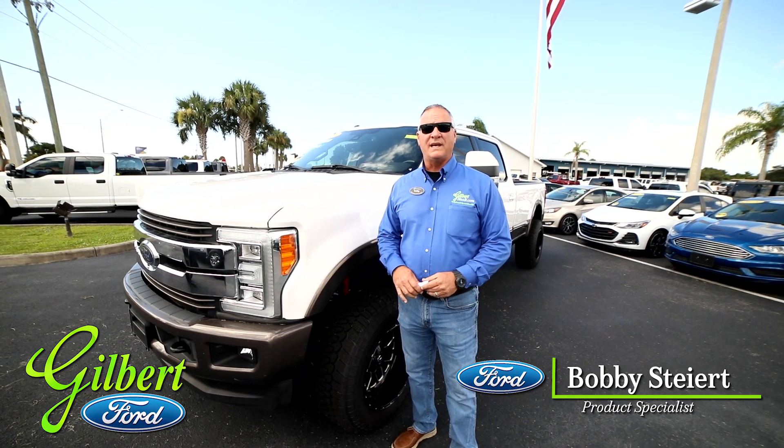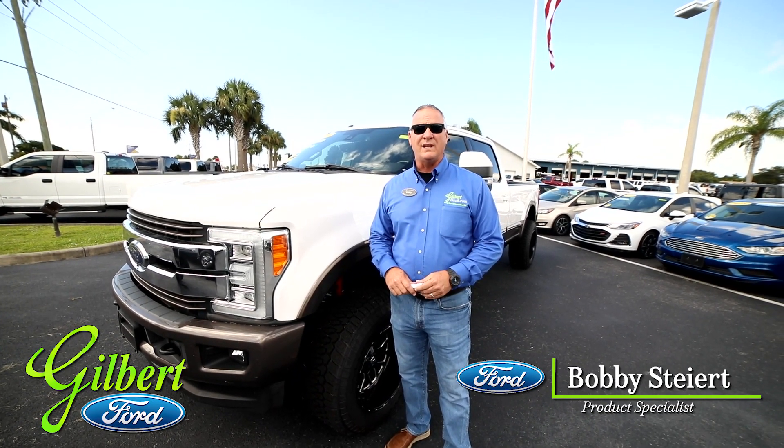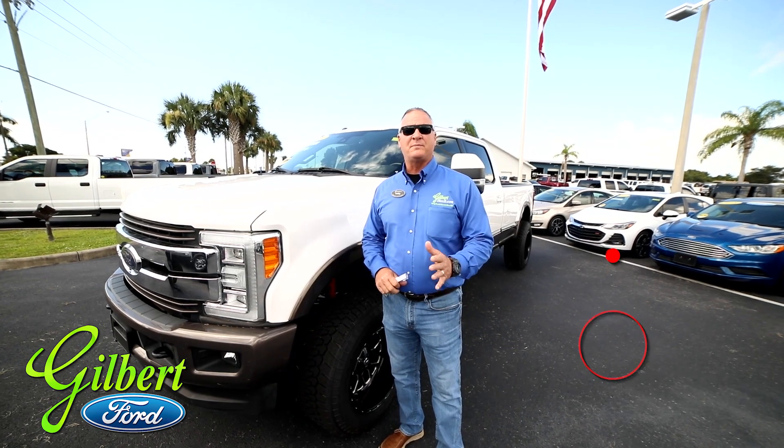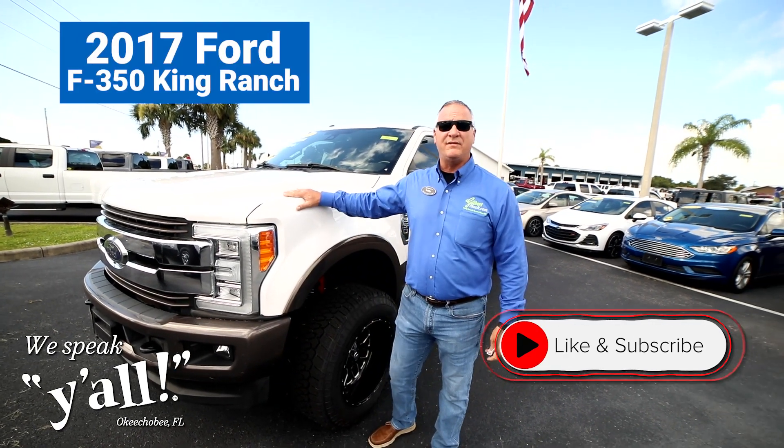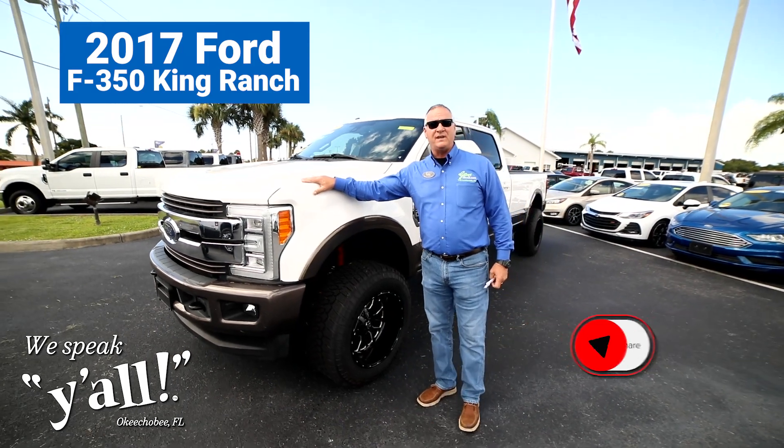Good morning. My name is Bobby Steyer, product specialist at Gilbert Ford in Okeechobee. If you would like, subscribe or share. Today I'm going to introduce you to a 2017 F350 King Ranch.